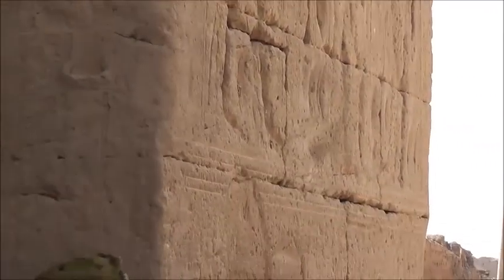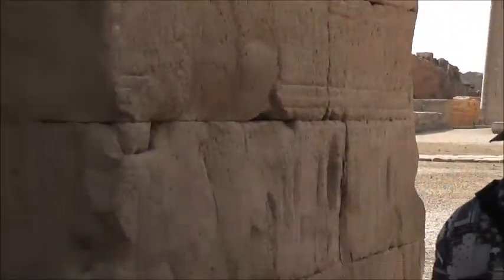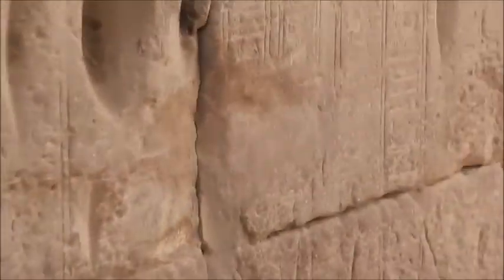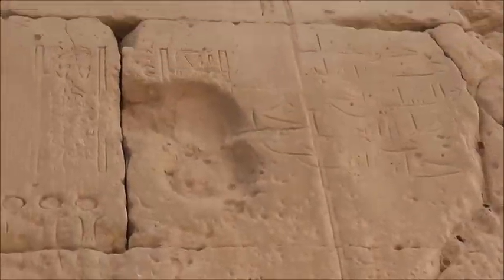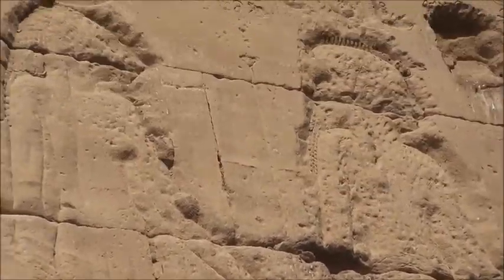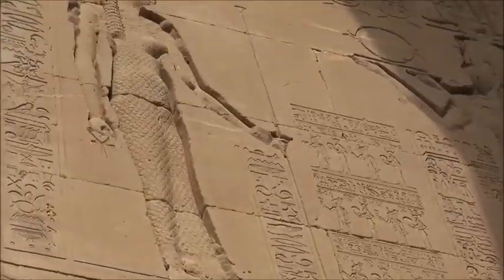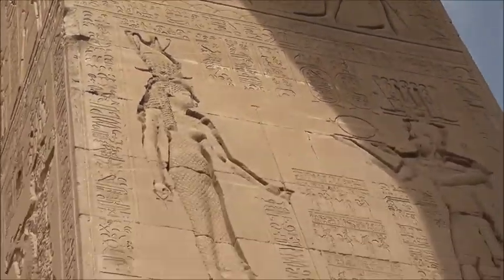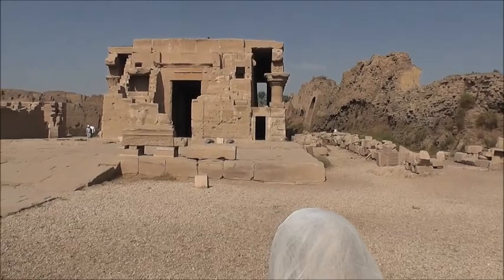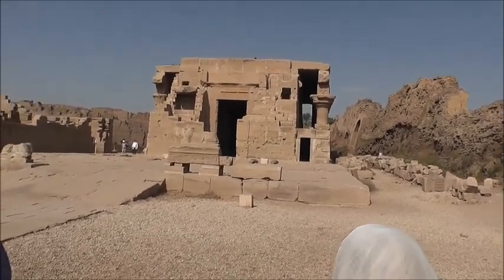You can see the engravings inside the brick — the hieroglyphics. It's a little bit more clear from this angle. This was a two-story building. The carvings were talking about the king and his right to be on the throne of Egypt.